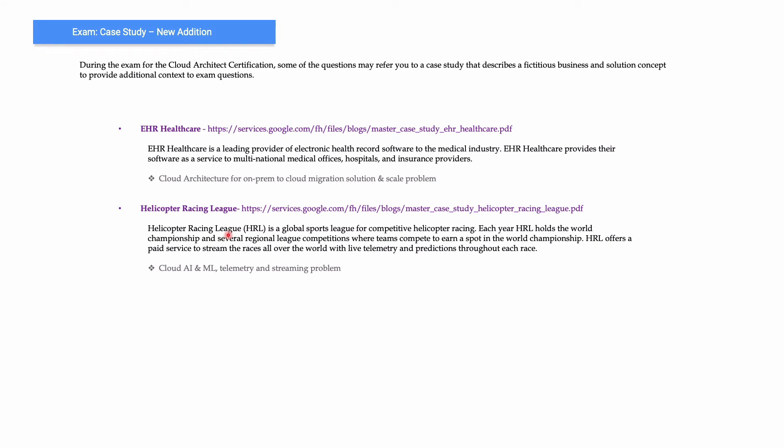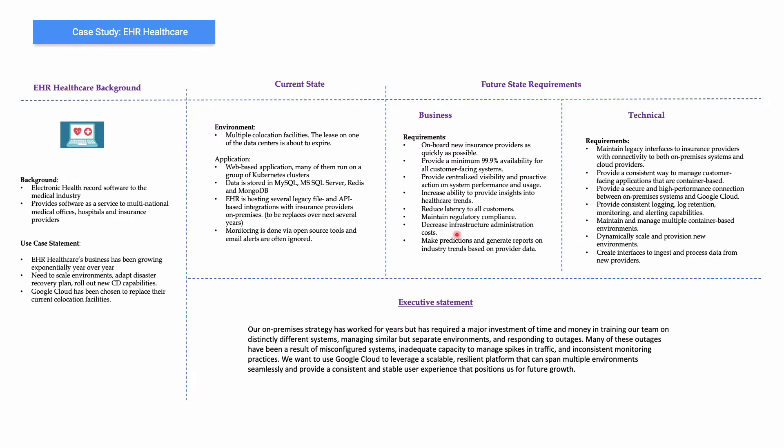Let's look at the solution of the two new case studies that have been added. EHR Healthcare is a leading provider of electronic health record software to the medical industry. It's a cloud architecture use case for on-prem to cloud migration and how to scale environments. Helicopter Racing League is a global sports league for competitive helicopter racing, which is a cloud AI/ML telemetry and streaming problem.